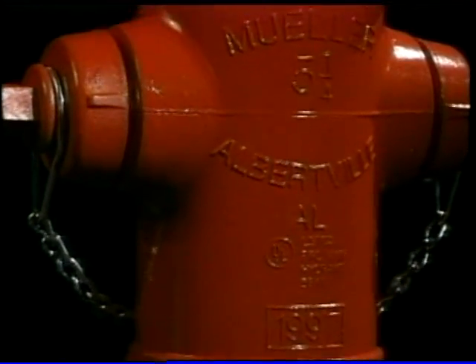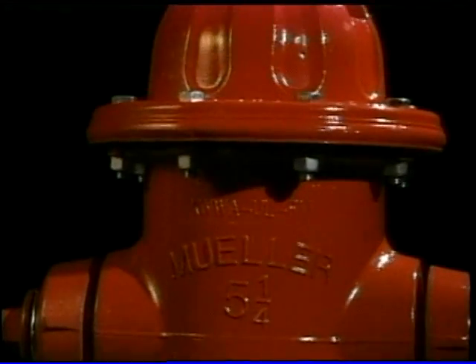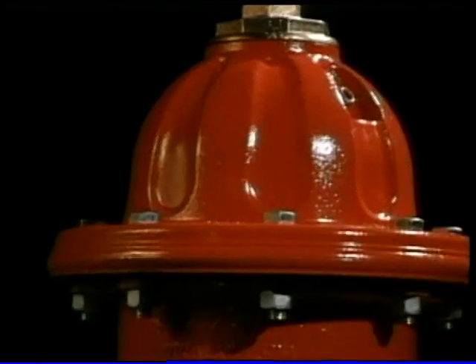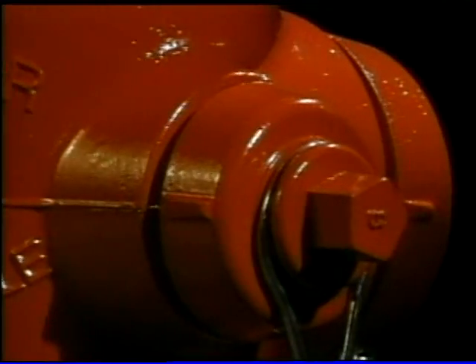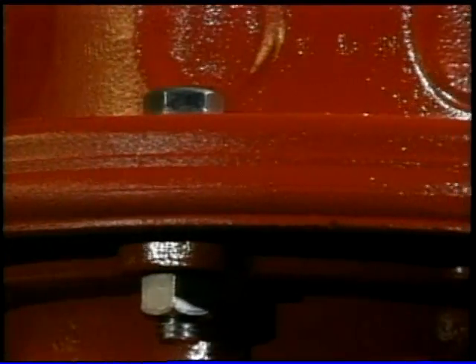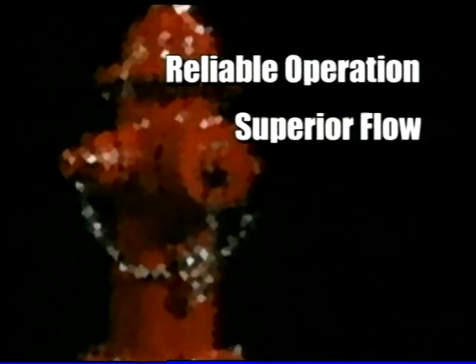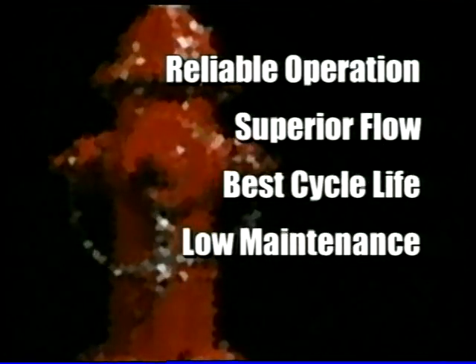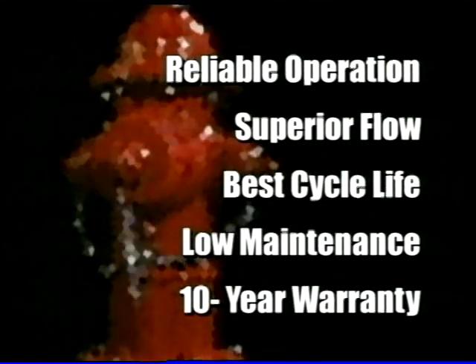The Super Centurion 250 Hydrant is built in conformance with the American Water Works Association Standard C502. It's listed by Underwriters Laboratories and approved by Factory Mutual Services. It's recognized throughout the fire protection industry for its reliable operation, superior flow, exceptional lifecycle value, and low maintenance requirements — all backed by a 10-year limited warranty on materials and workmanship.